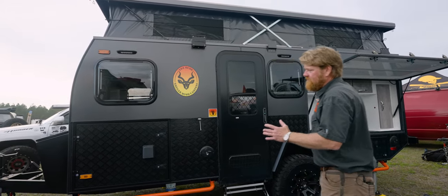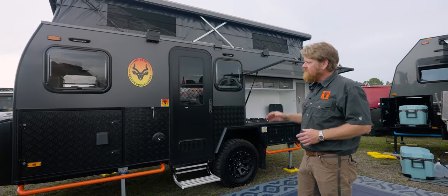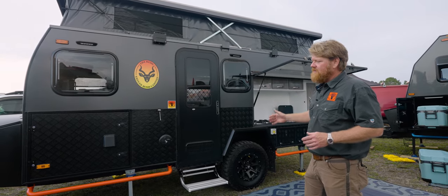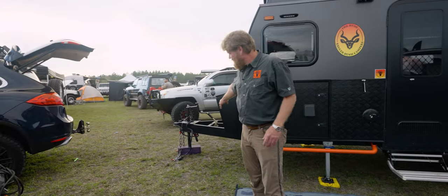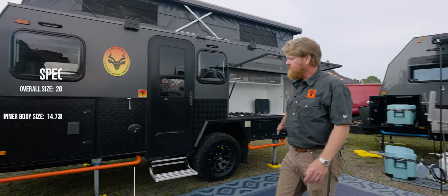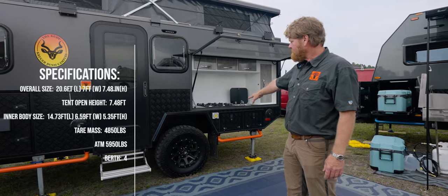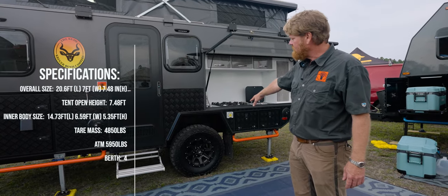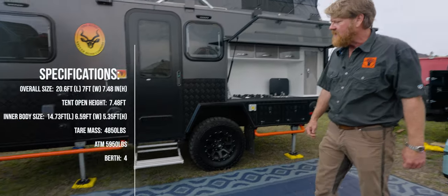It starts out with a box frame, 14.6 by 7 feet wide, 6-inch galvanized steel, one-piece frame, independent suspension, and 265/75/16 lug off-road tires.